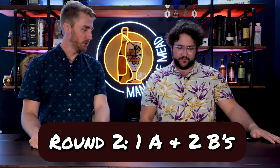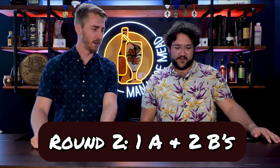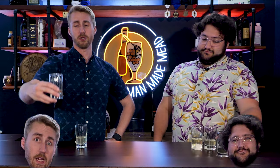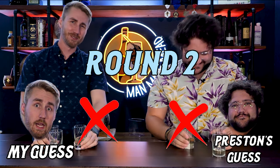Round two, triangle test number two. We're 0 for 1 so far and my confidence is definitely a lot lower. I feel like two of these were darker tasting than the other ones, but I don't know for sure. My thing was the carbonation — immediately I took one and it was boom, and then the other two were a lot less carbonated. Let's see if our hypothesis is true. This is a B, this is a B, and I believed these were two A's — nope. One A and two B's. Wow.